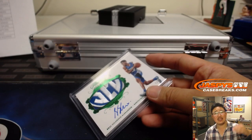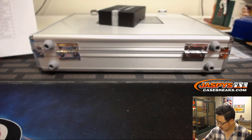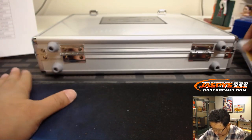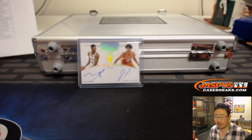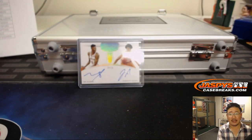All aboard the Big Hit Express! Woo-woo! All right. Let's do this randomizer right now before we dive into the encased cards.